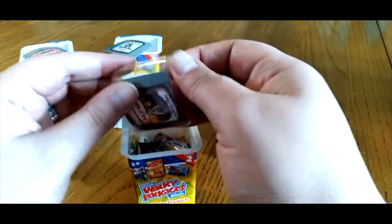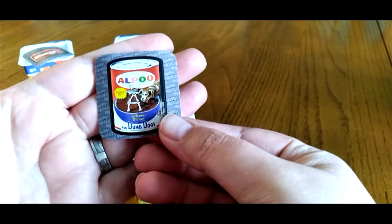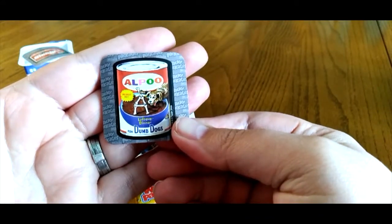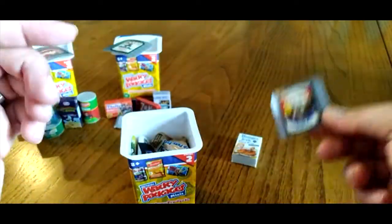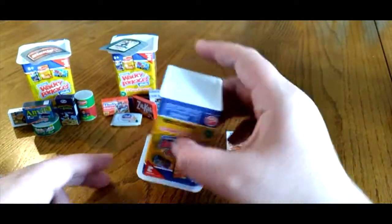We have our sticker: Ow Poo — for dumb dogs.